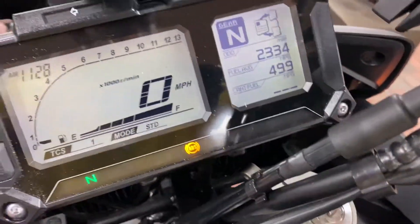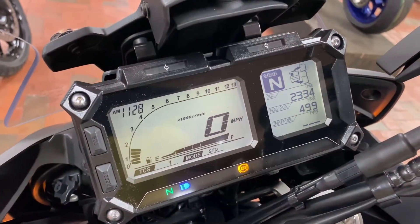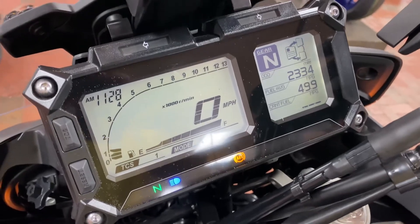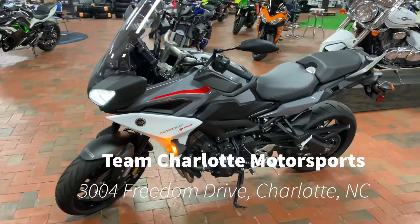Check it out — 2,000 miles on this bad boy. This bad boy is ready to hit the streets with you. Come and get it at Team Charlotte Motorsports today!